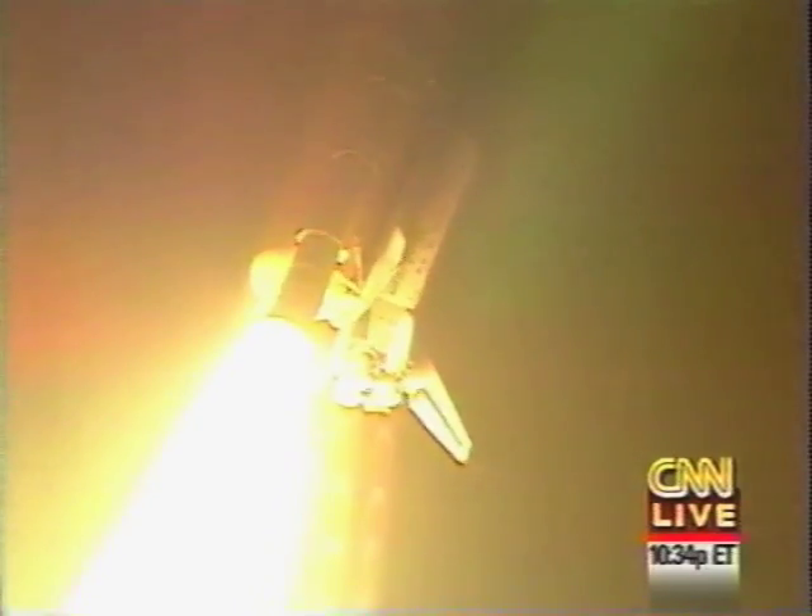Three engines at 104 percent, preparing to throttle down to 67 percent for Max-Q, passing through the period of maximum aerodynamic pressure on the vehicle. Three engines throttling down now — three engines at 67. Houston, you can ignore the water spray boiler quantity message on AP-3. Passing through maximum aerodynamic pressure at 58 seconds. There was a danger readout in the cockpit and the ground told the crew to ignore it. Atlantis is moving at 1,000 miles per hour.